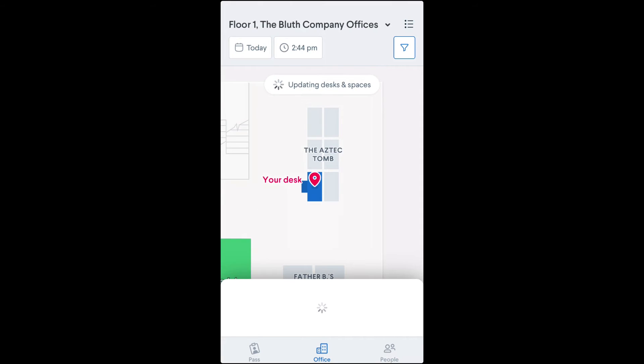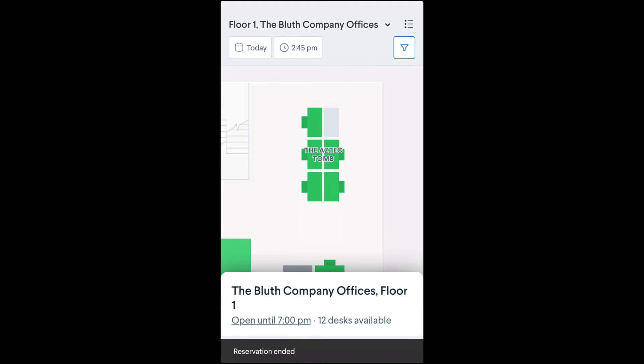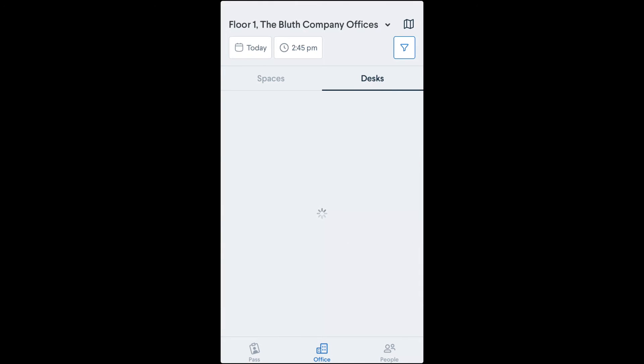Your reservation will be called out on the map so you can easily find your seat, and you can also end your reservation if you find that you don't need it anymore. Your default view will be the interactive map, but you'll also have the option to switch back to a list view if you prefer.